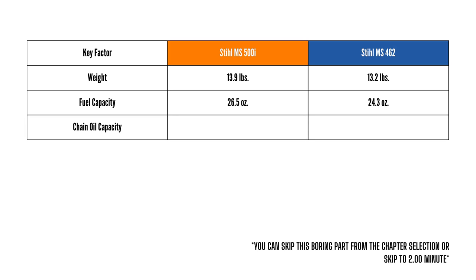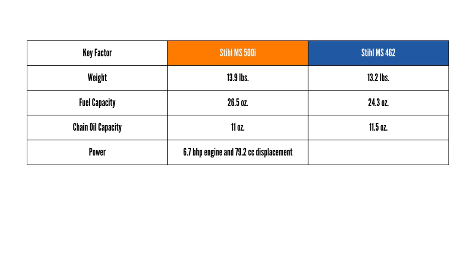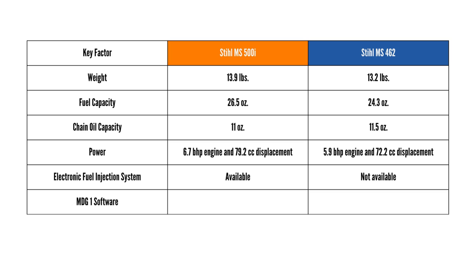Chain Oil Capacity — MS-500i 11 ounces, MS-462 11.5 ounces. Power — MS-500i 6.7 bhp engine with 79.2 cc displacement, MS-462 5.9 bhp engine with 72.2 cc displacement. Electronic Fuel Injection System — MS-500i available, MS-462 not available. MDG-1 software — MS-500i available, MS-462 not available.